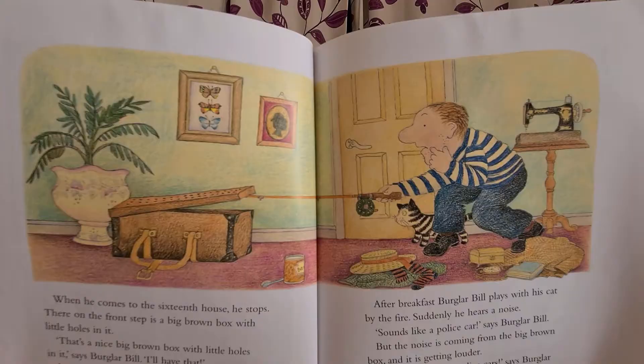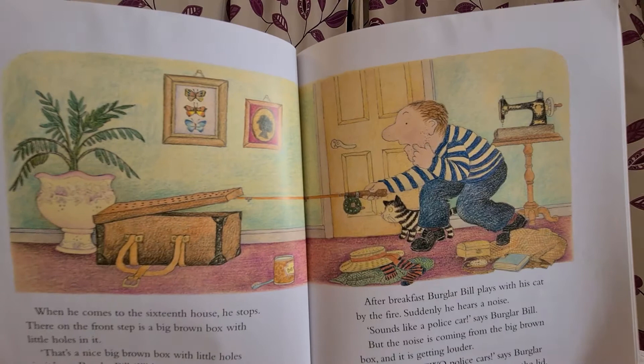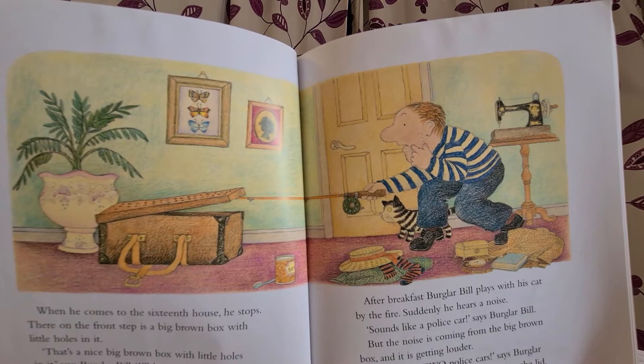When he comes to the sixteenth house he stops. There on the front step is a big brown box with little holes in it. "That's a nice big brown box with little holes in it," says Burglar Beale. "I'll have that." In the distance the town hall clock strikes five. "Time to stop work," says Burglar Beale. He swings the sack over his shoulder, picks up the box and goes home to have his breakfast.